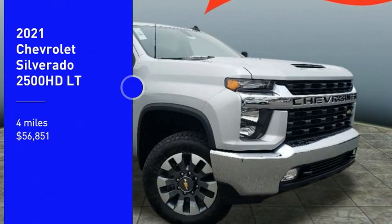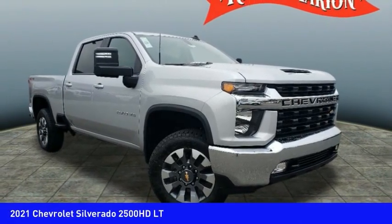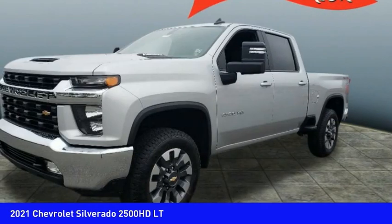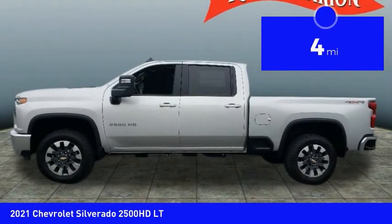Make a great choice today with the 2021 Silverado 2500 HD. This pickup truck pulls unlike any other. This vehicle has less than 100 miles. Here are some of this vehicle's great options.